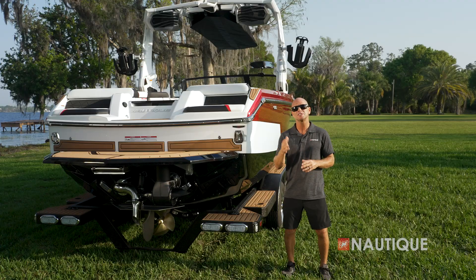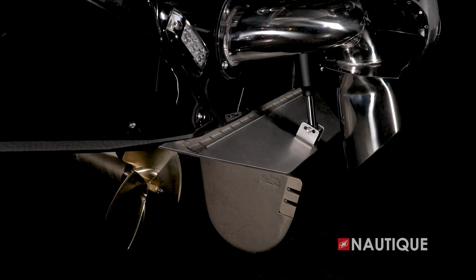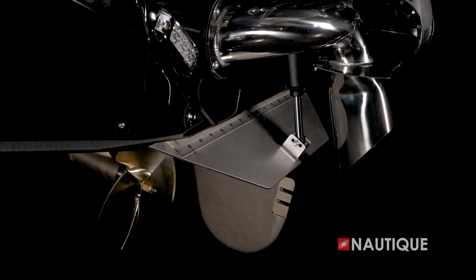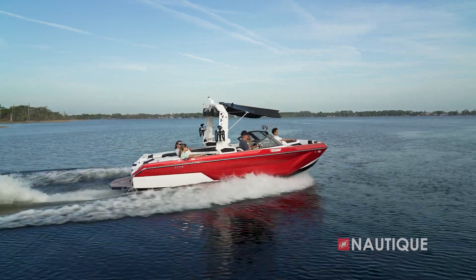Also complementing the transom of the GS22 is one of the most important pieces of this hull design, the NCRS, or Nautique Configurable Running Surface. It's an extension of the running surface and it performs multiple functions. First, when you have plane assist on, it assists getting the boat out of the hull and onto plane quickly and efficiently, even with your ballast full.